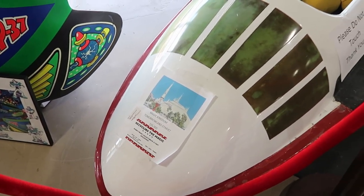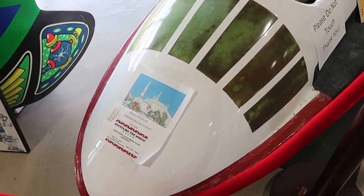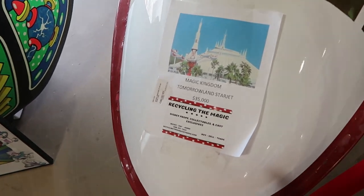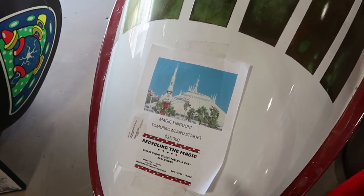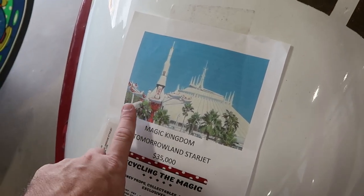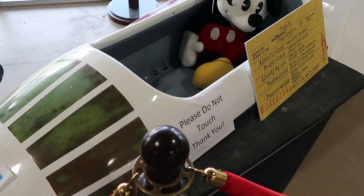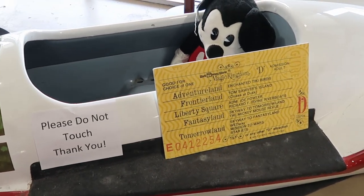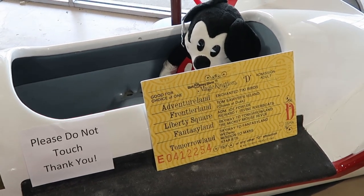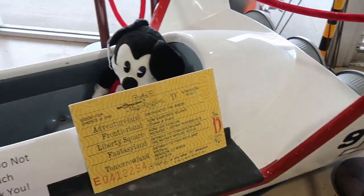As soon as you come into the Antique Mall, they actually have from Disney's Magic Kingdom a Tomorrowland Starjet. This is sold by Recycling the Magic — they want $35,000 — but here's the actual picture of one of the ride vehicles over there by Space Mountain. This is so crazy cool. There's also a little replica ticket here for Adventureland Frontierland. This is ride vehicle actually number nine.